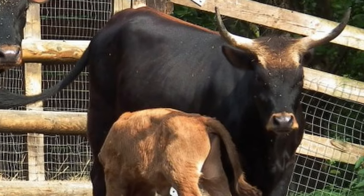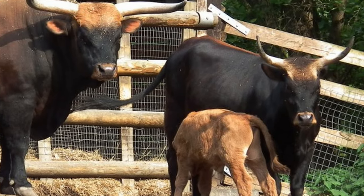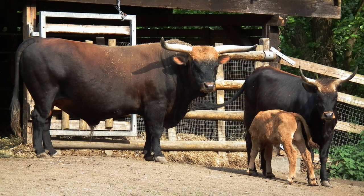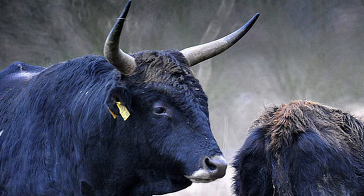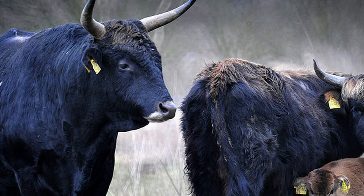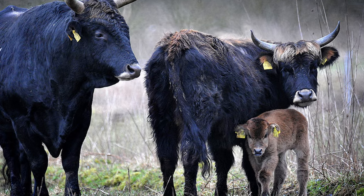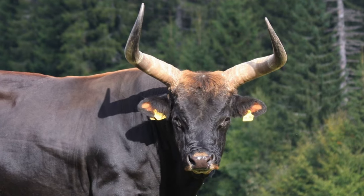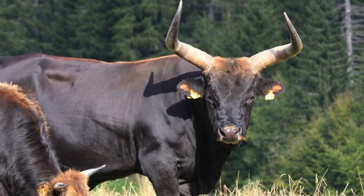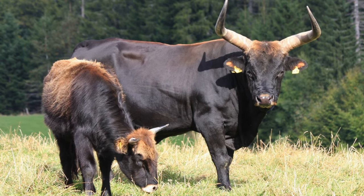Today, Heck cattle are kept in small numbers, mostly in Europe. They are known to be highly aggressive and untrustworthy. They are rugged, live outdoors, and endure a diversity of climates, including low temperatures. Although there are some similarities to the aurochs, Heck cattle fall short of the imposing breed they are meant to replicate.